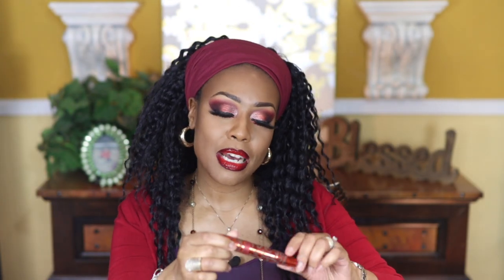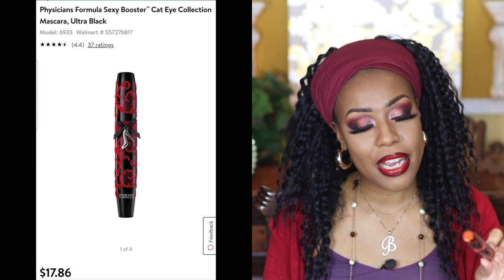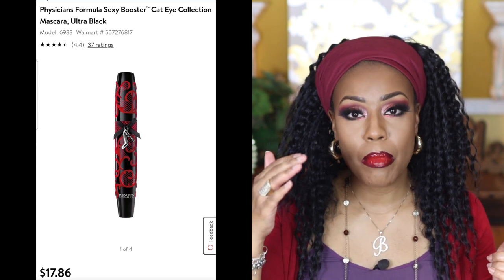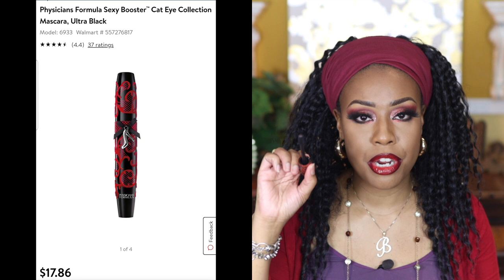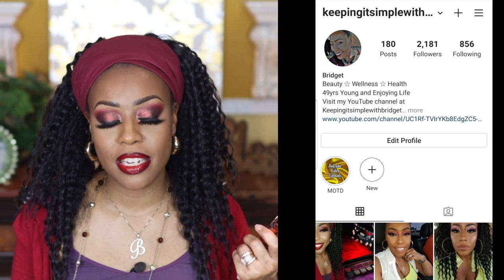I have some mascaras. The first by Physician's Formula — I wouldn't repurchase it because of the price; the packaging is super cute but it doesn't do anything more than cheaper drugstore mascaras. I do like the short, hard bristles which are good for getting the lower lash line to really pop — and that's important especially for pictures. But I wouldn't repurchase it. The Too Faced Better Than Sex mascara I really like, particularly for my upper lashes — I would repurchase that one.